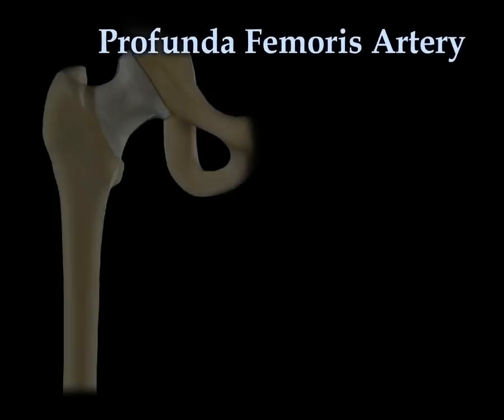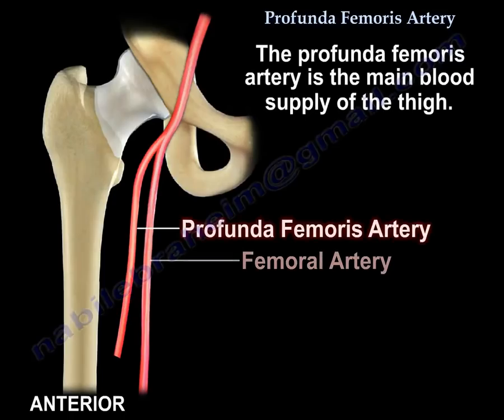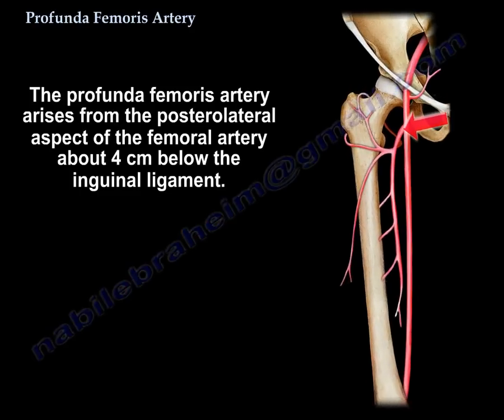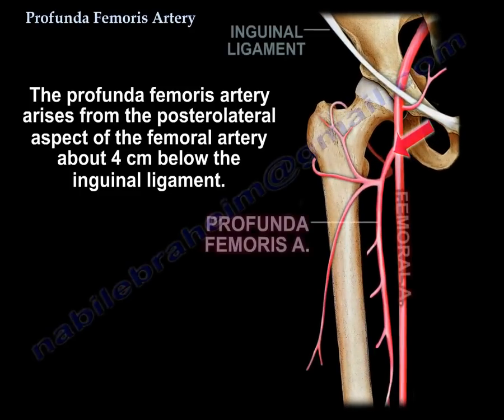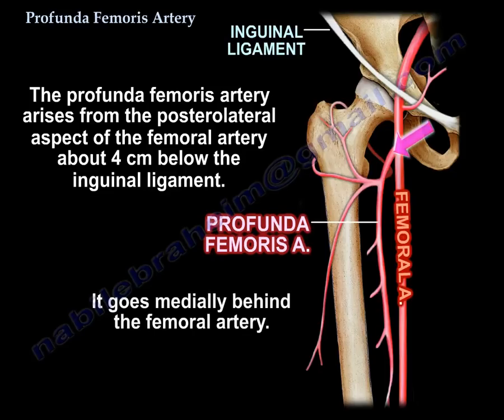Profunda femoris artery. The profunda femoris artery is the main blood supply of the thigh. It arises from the posterolateral aspect of the femoral artery, about 4 cm below the inguinal ligament, and it goes medially behind the femoral artery.